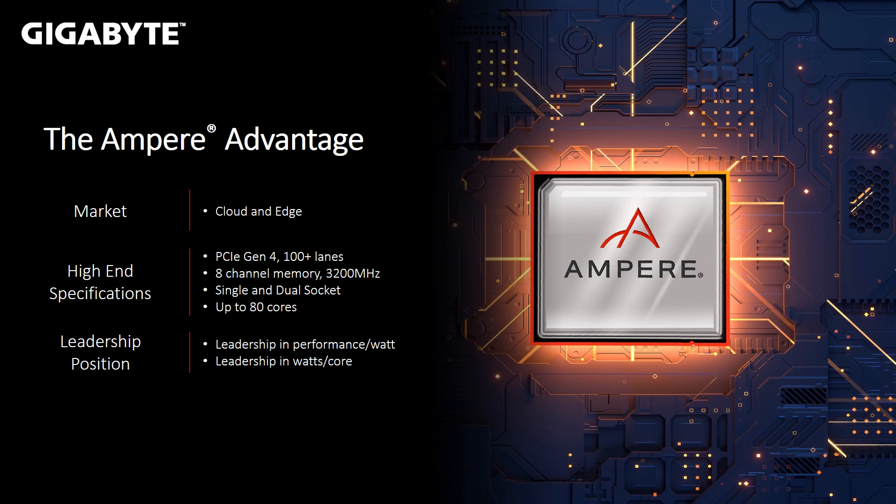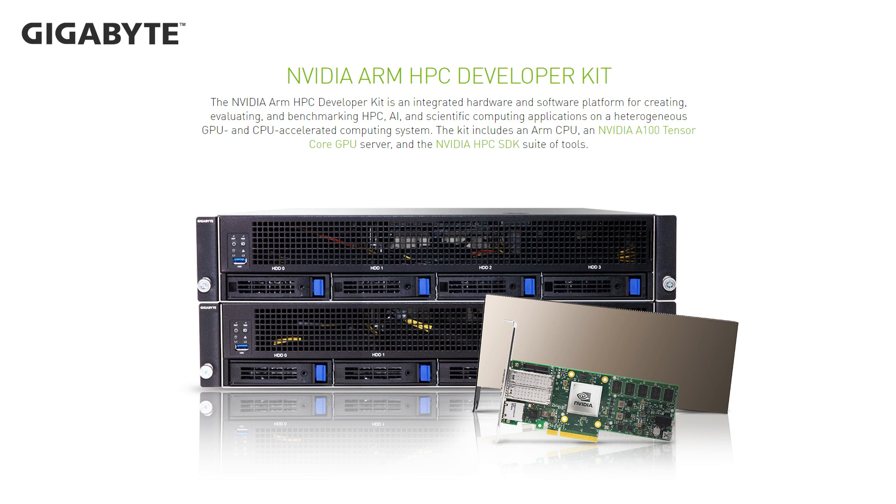NVIDIA recently announced the first ARM server validated by NVIDIA to be used with NVIDIA GPUs and DPUs, dubbed the NVIDIA ARM HPC Developer Kit. It was built around the Gigabyte G242 chassis. The server comes with two NVIDIA A100 cards and two BlueField-2 cards for safe and efficient scaling, and at the heart of it all, the 80-core Ampere Ultra processor. This dev kit has support for the NVIDIA HPC SDK, a suite of GPU-accelerated compilers and libraries for compute-intensive applications.